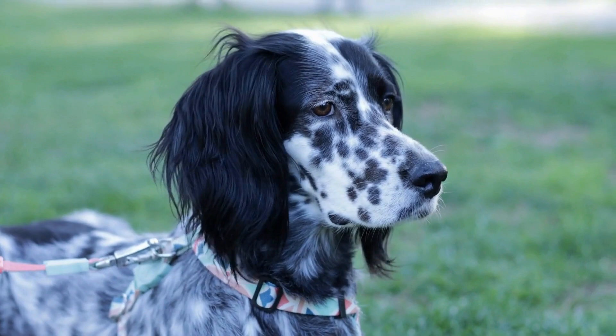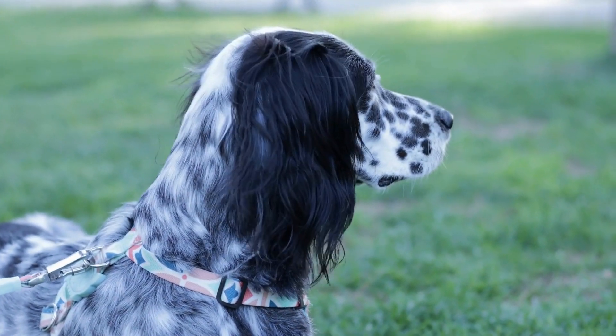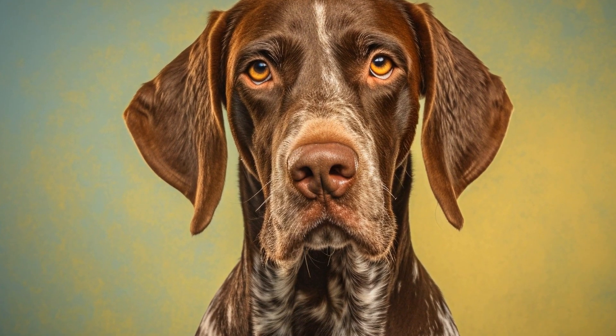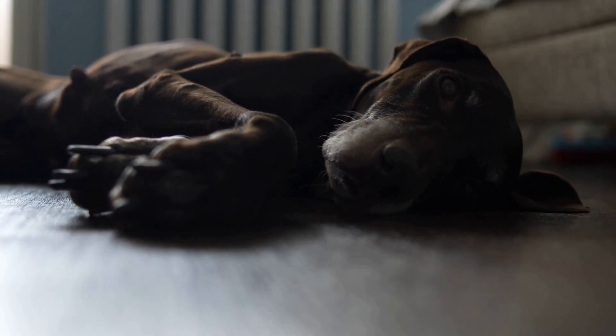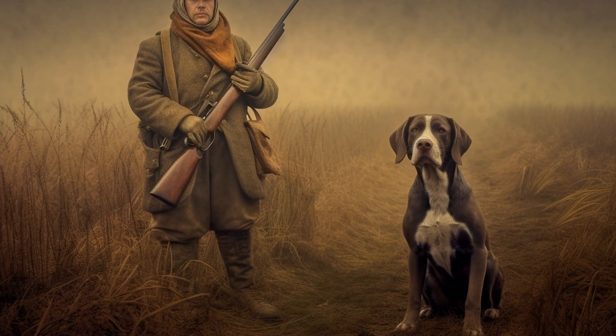Now that we have discussed the factors to consider when choosing treats for training a pointer, let's explore some suitable options. Commercial treats such as freeze-dried meat or fish treats, as well as training treats specifically designed for dogs, can be easily found in pet stores. These treats generally have a strong aroma and are made from quality ingredients. For homemade options, you can make your own treats using ingredients like cooked chicken, fish, or even fruits and vegetables. Just make sure to avoid using any ingredients that are toxic to dogs, such as onions or chocolate.